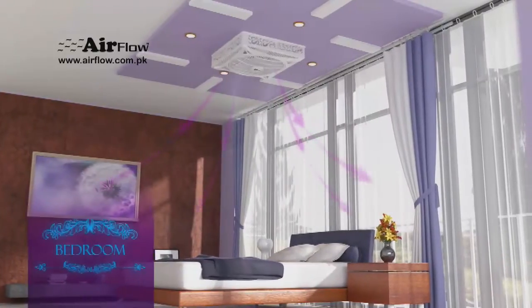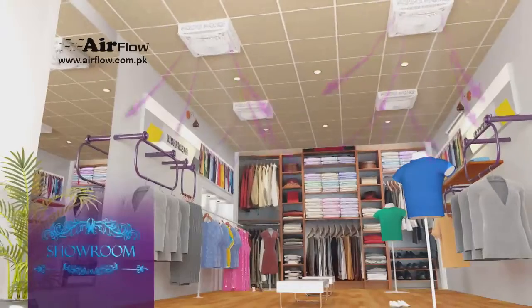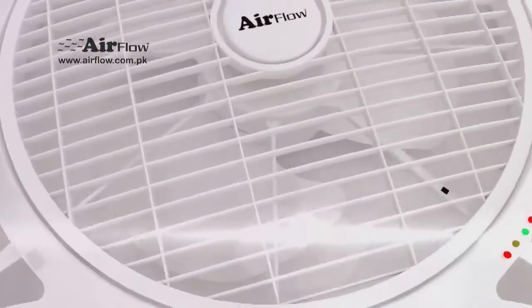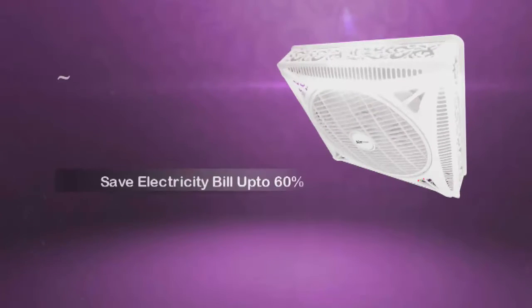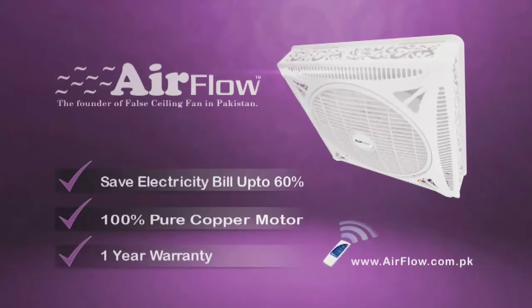For bedroom, living room, office, shopping mall, restaurant and showroom. Strong air delivery. Save electricity bill up to 60%. Airflow, the founder of false ceiling fan in Pakistan.